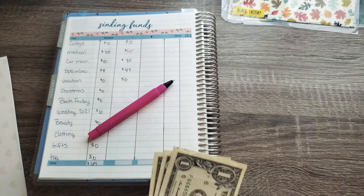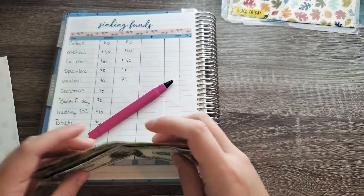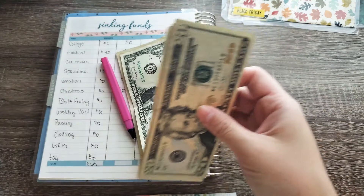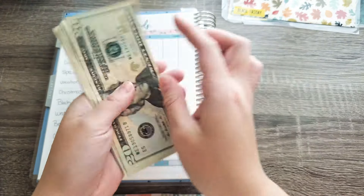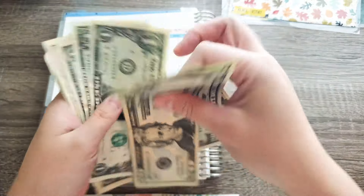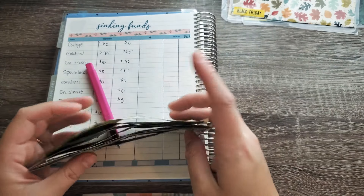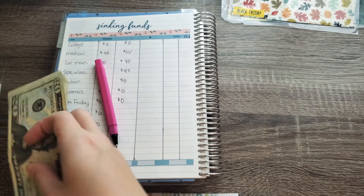The last money I have is from the extras — 1, 2, 3, 4, 5, and 6 dollars — and that's going to go into wedding. Here's my wedding envelope; it's a big one because I've got to save a lot of money. Counting it out: $87 total in the wedding envelope now.